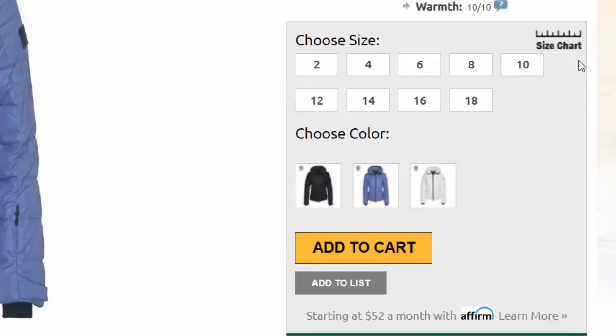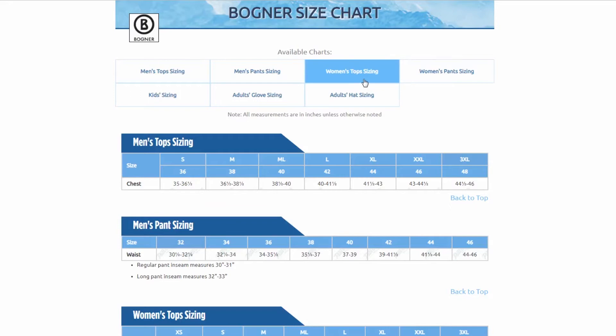The Bogner Mella jacket has a slim fit that gives you a flattering silhouette. I'm wearing a size small and it fits me comfortably. You should be good getting your normal size, but if you want to be absolutely sure, you can take a few simple measurements and compare them to the size chart found on our website.